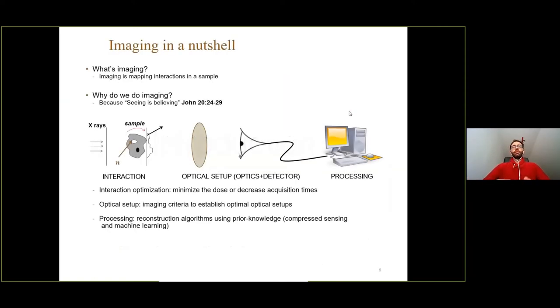What is imaging? Imaging is nothing more than mapping interactions with a sample — and seeing is believing. By reconstructing an object in 2D and 3D and seeing its structure, physical interpretation is easier than relying solely on a physical model. X-ray imaging is decomposed in three stages: the X-rays interact with the sample, the photons that have interacted are collected by an optical setup and brought to a detector, and the detected signal is processed to reconstruct a map of dose interaction within the sample volume.